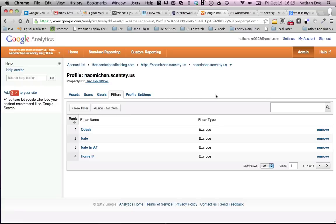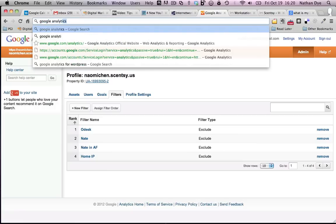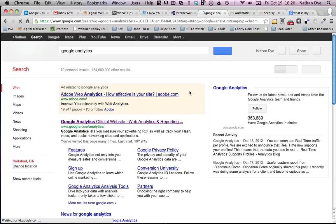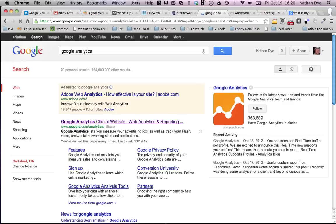First I wanted to go over what Google Analytics is and why someone would want to use it. Google Analytics is a free tool from Google. You can get to it by simply going to the search bar and typing Google Analytics. It is a tool that tracks all of the users that come to your website.